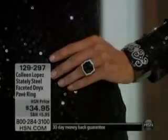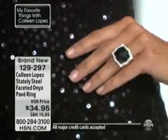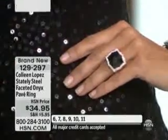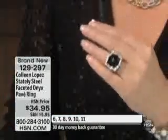Coming up now, we're going to show you the ring that matches. You've seen me wear this ring a zillion times because half my closet is black and white. If you love black and white, if you wear a lot of black and white, you will get loads of mileage out of this ring. Look at how pretty it is — that is genuine onyx, it's checkerboard faceted, it's surrounded by simulated diamonds.